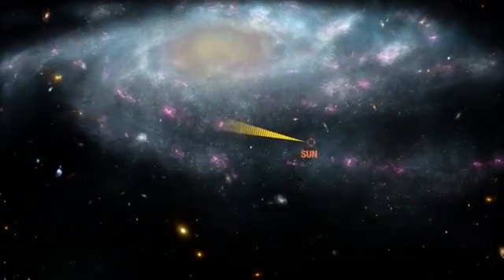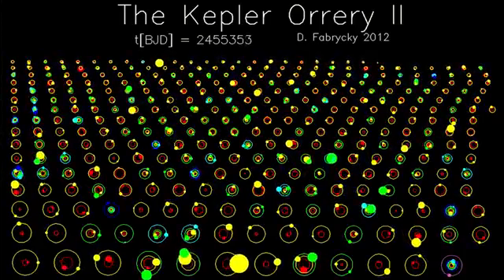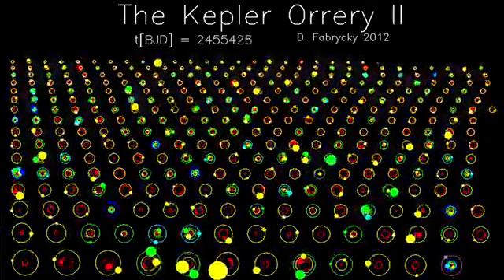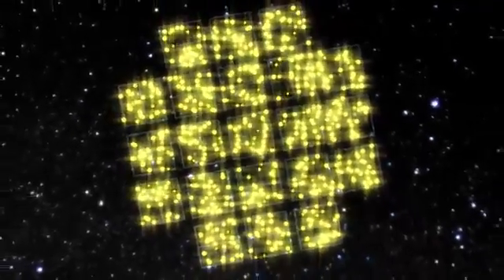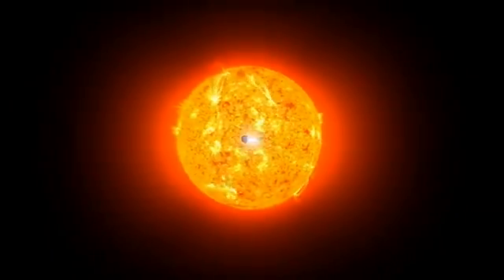A planet outside our solar system. From the first three years of Kepler data, 3,500 potential candidate planets have emerged. Since November 2013, Kepler has identified 3,538 potential planets, and the largest increase in planet candidates in the last year was in the category of Earth-sized planets.